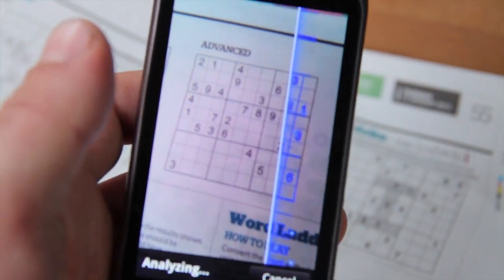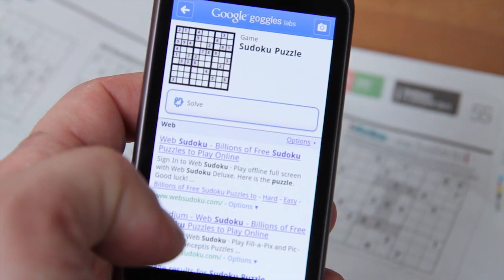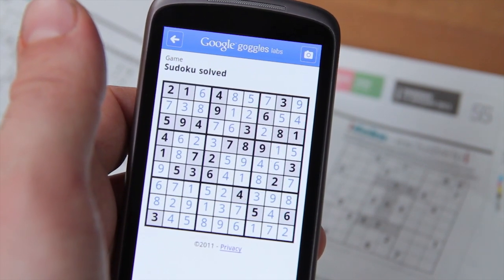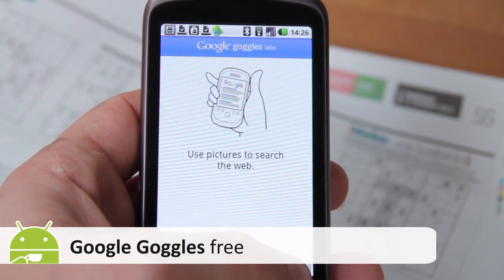Yes, it takes away what little fun there was in using your brain, but it's still a remarkably neat party trick. But Goggles is more than a gimmick — it's a truly revolutionary app that makes searching as simple as taking a picture, unlocking a world of knowledge and letting every object and image tell its story.